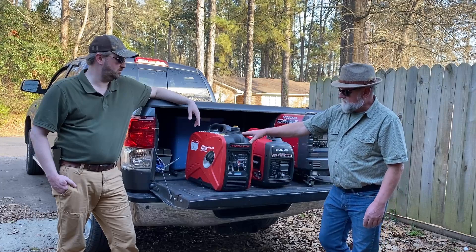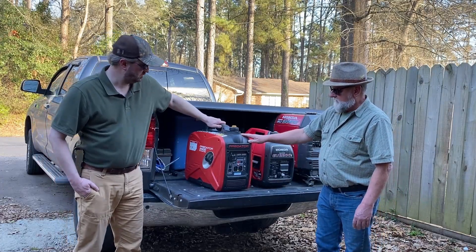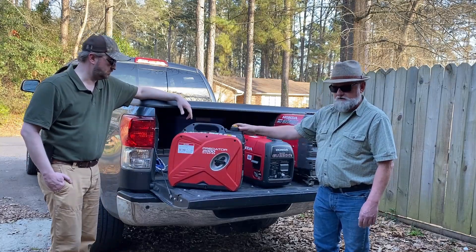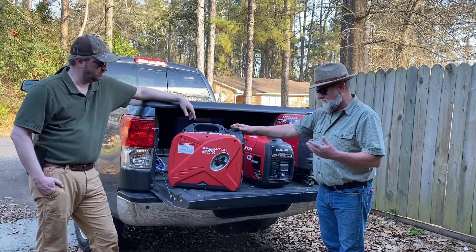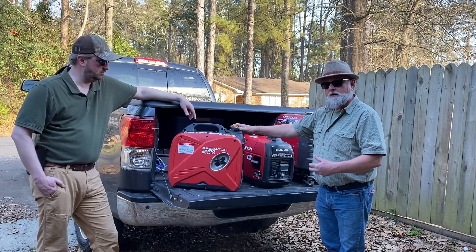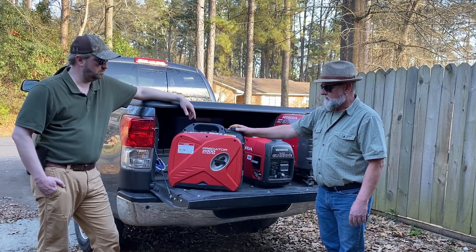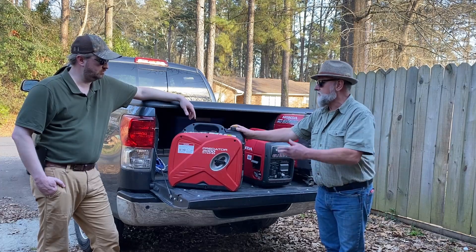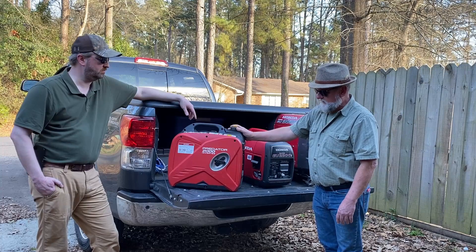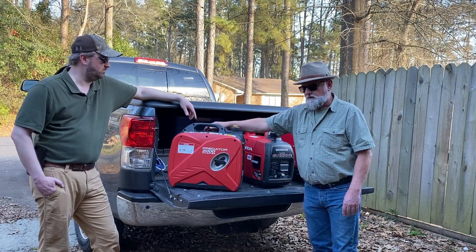This is the second generator I bought. I've had this about two years, and it's a Predator 2000 from Harbor Freight. I paid $449 for it. It has 160 hours on this one, and I did add an hour meter to it — they don't come with that from the factory.